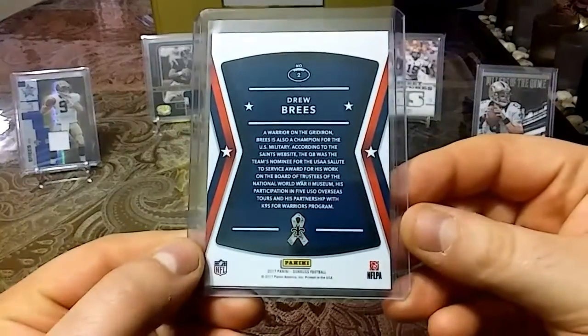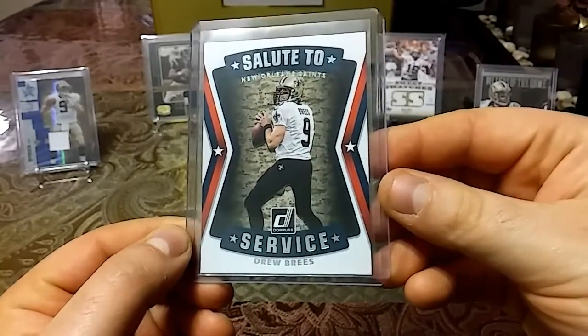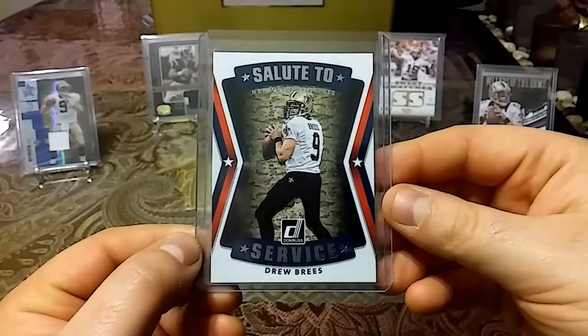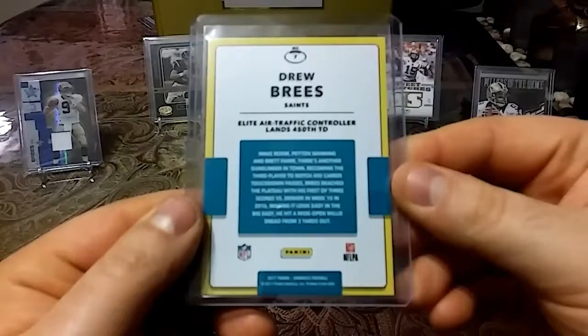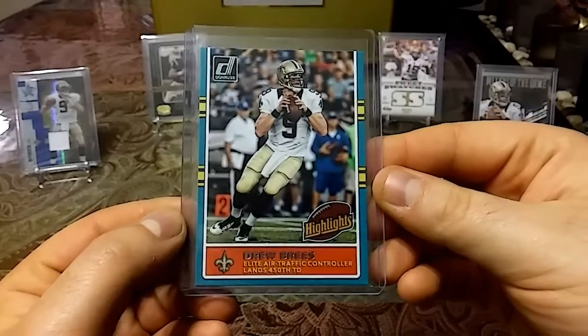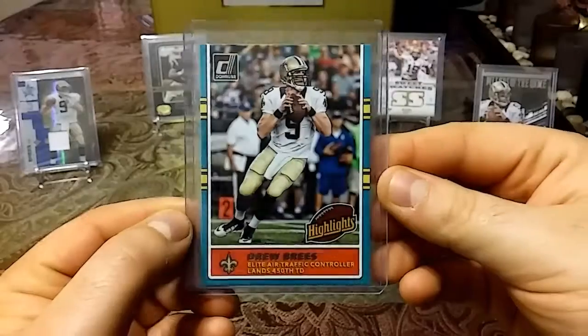Then we have a 2017 Donruss football — this is a Salute to Service insert, nice red, white and blue. Then we have a 2017 Donruss football Highlights insert — has a nice retro feel to it.